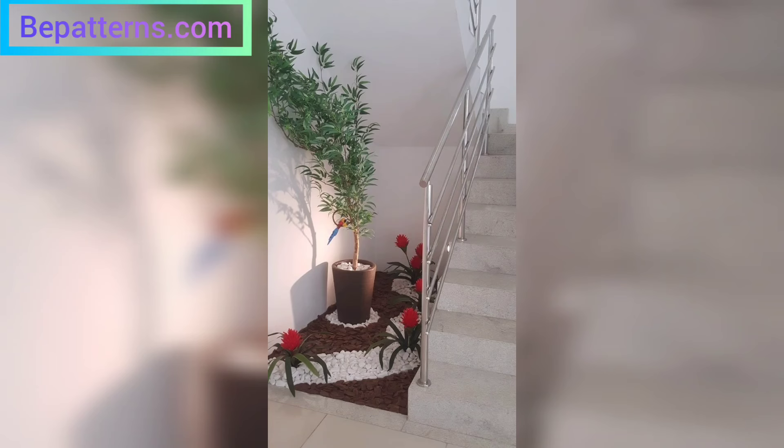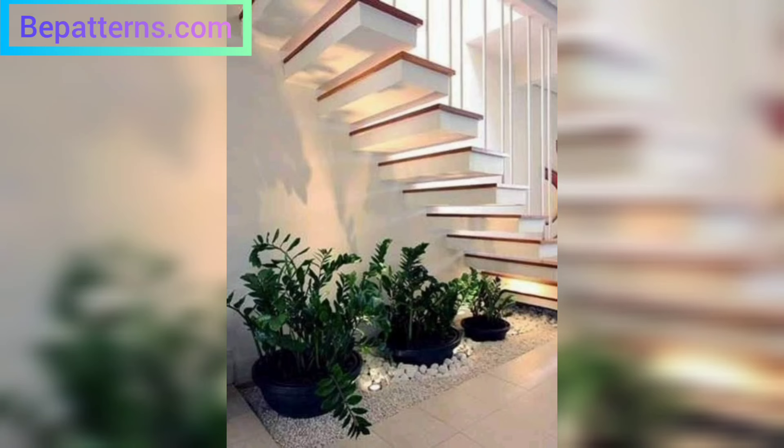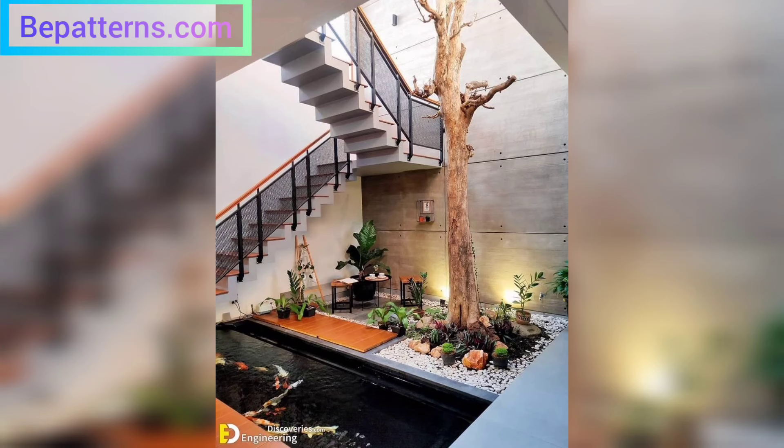Today's home design more often uses a modern and minimalist concept, so the use of stairs can be found in almost every home. This is why the staircase is a central feature, especially for those who live in an apartment or townhouse and have limited land.